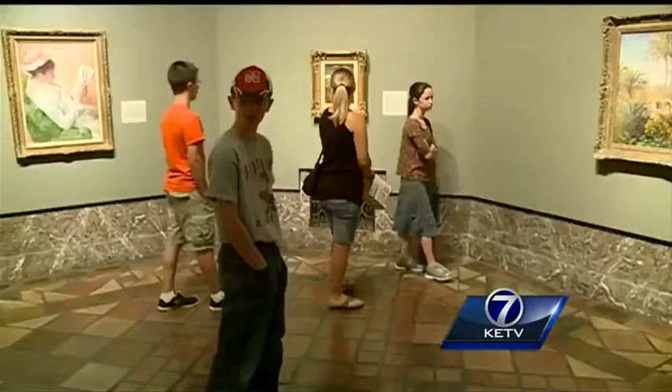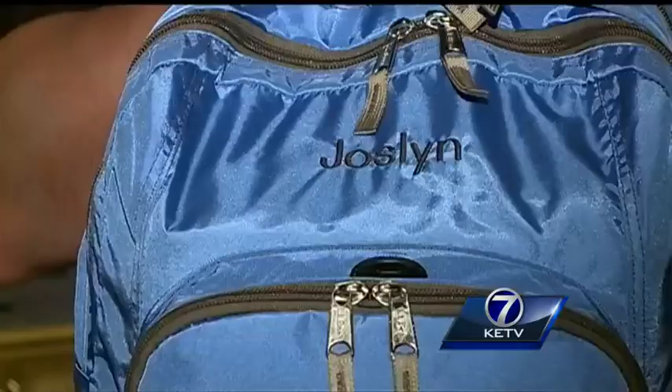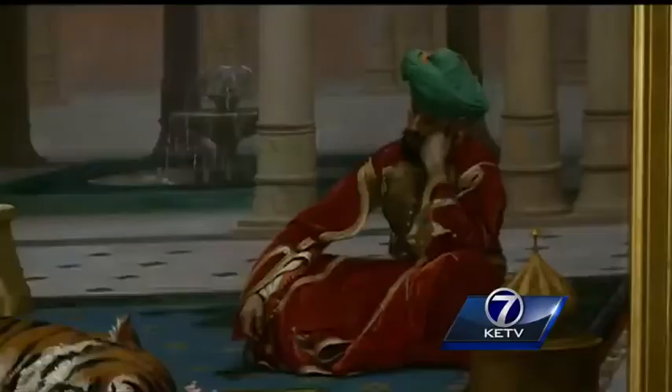Maybe you start the day outside taking in the sculptures and the reflecting pool, then head inside to explore. Tom Simon, the Youth and Family Program Manager, says there are really wonderful life moments throughout the museum that people get every single day when they walk through the door.